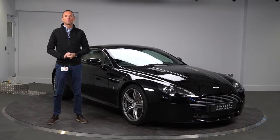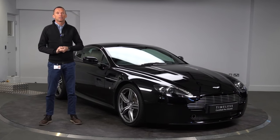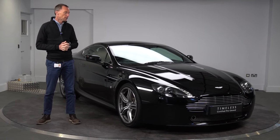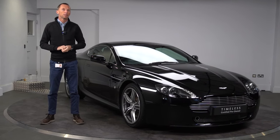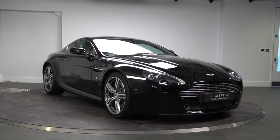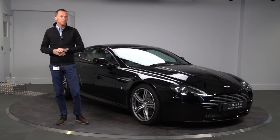Hi, my name is Lee Cunningham and welcome to HWM Aston Martin here in Walton-on-Thames. I'm delighted to be able to present this lovely 2008 N400 Vantage Coupe. This is actually quite a rare car — they only made 240 of these, and this is number 53 of the 240. So it's quite a rare beast, and I think it's the connoisseur's choice for the Vantage at this period.